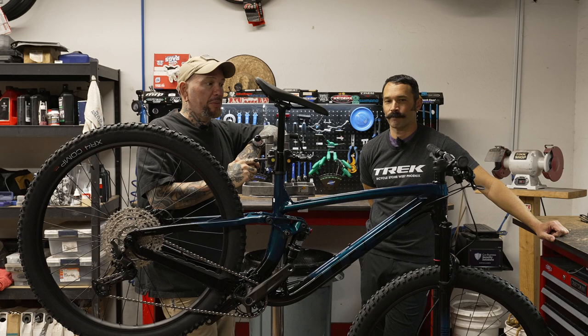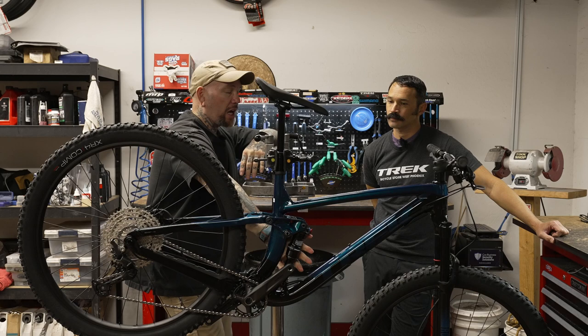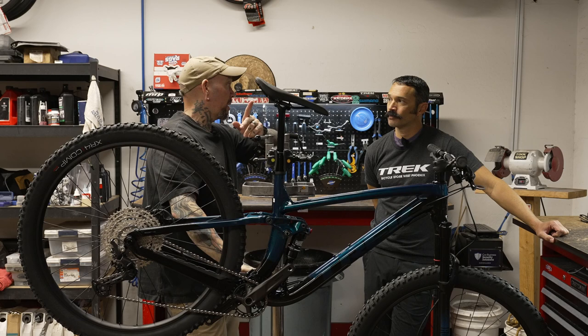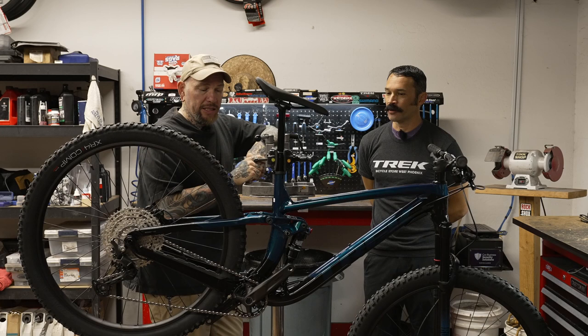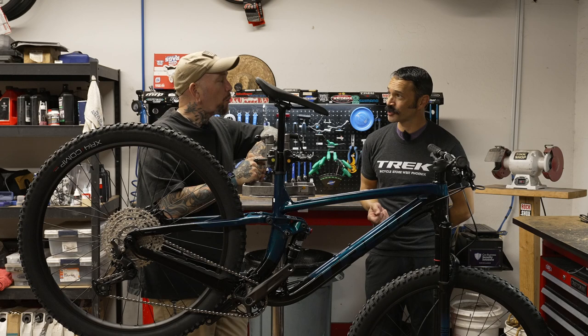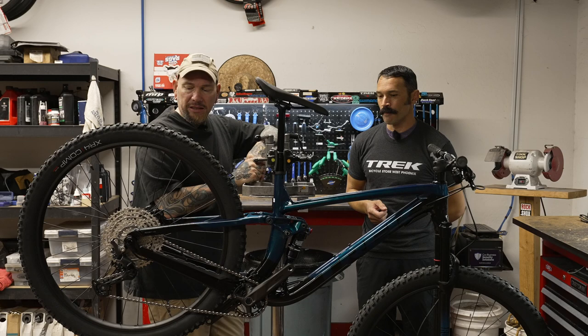We had a great question from a viewer asking whether you can change out the rear shock on the Slash to a different option like RockShox or Fox. I researched Trek's website and you can — you just have to make sure the parameters are correct for the frame. The same applies to the Fuel EX. You're not going to change the travel, but you can get a nicer, more adjustable shock with premium quality.